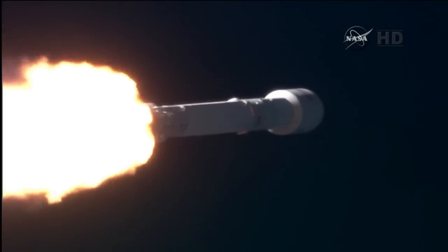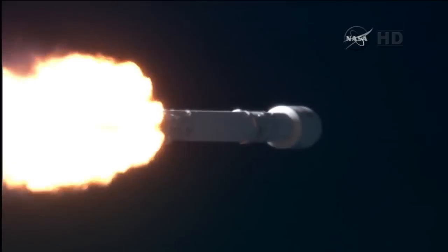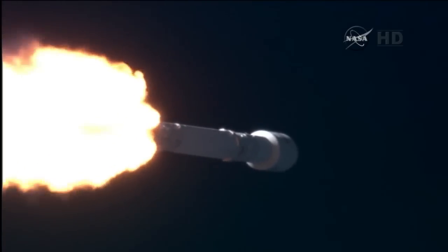First stage prop is still nominal. Everything go. Pond lines remain nominal. Falcon and DSCOVR passing through Max Q.